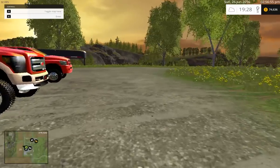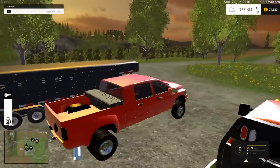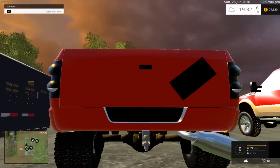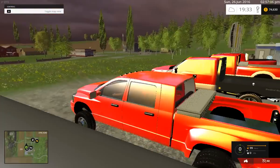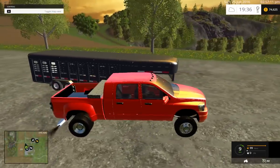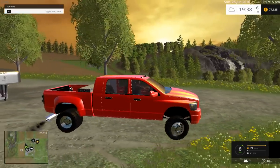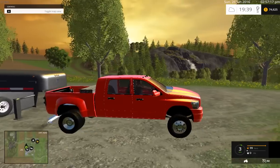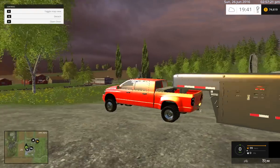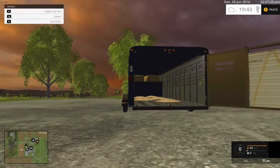We'll start at the other end with the Dodge and the trailer. The Dodge has a big tip — very nice details. Nice Dodge interior. The toolbox looks fully textured. For the trailer, you press X and then you can back up to where you pick up the cattle and stuff.